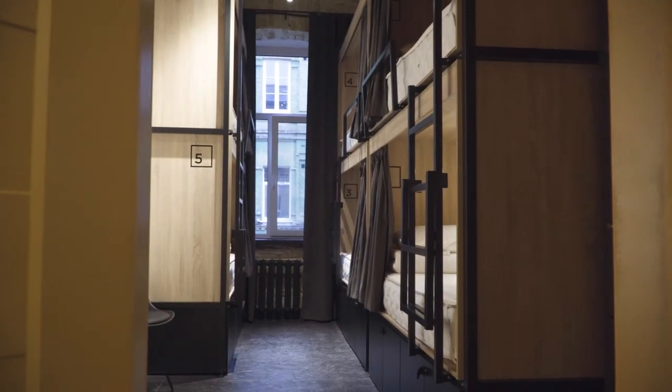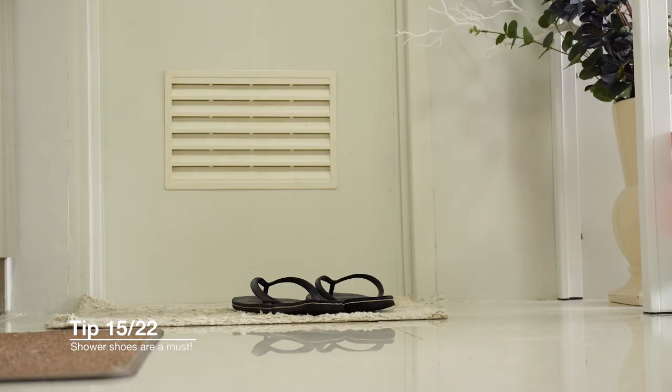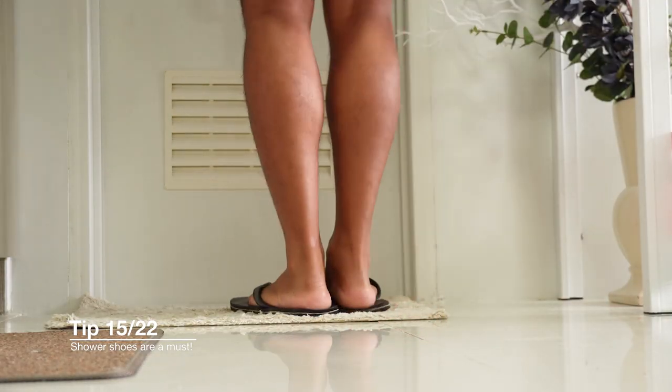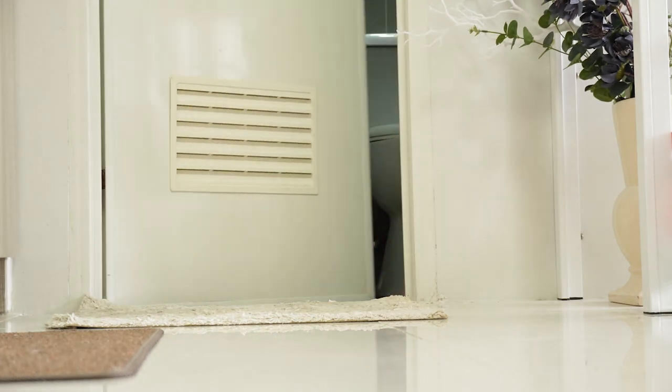The next tip is for travelers expecting to be in hostels, shared bathrooms, or even Airbnbs — we always pack shower shoes. We don't always trust what's on the floor when you're taking a shower. I just wear regular flip flops: super cheap, super easy to pack. We typically use them as an indoor shoe — wearing them inside our apartments and in the shower — and when needed, we can also just throw them on to go to the beach.